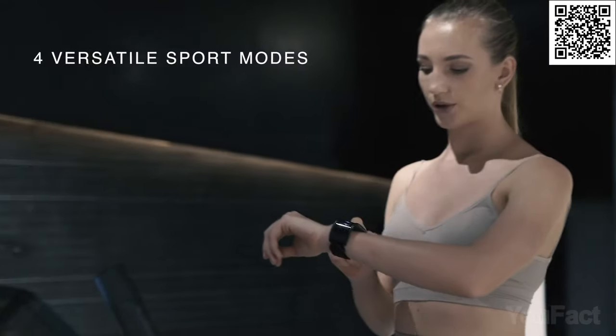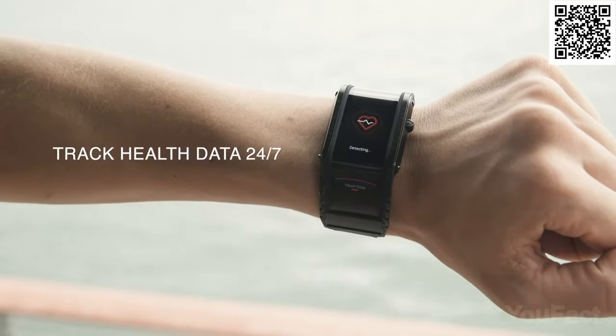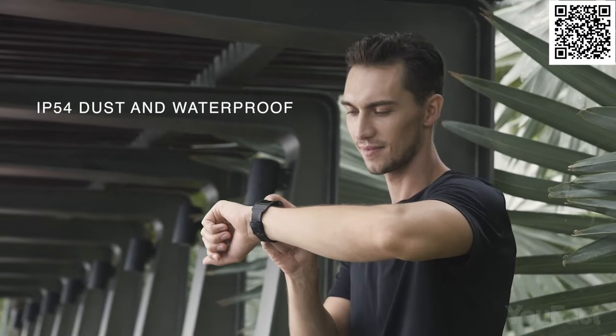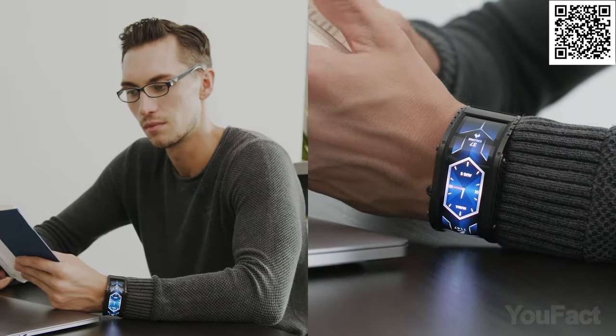There are four different sport modes for various workouts. You can always measure your heart rate in real time using the integrated sensor. The watch stands out with a durable metal body that's both dust and waterproof. The rechargeable battery lasts up to seven days in power-saving mode.